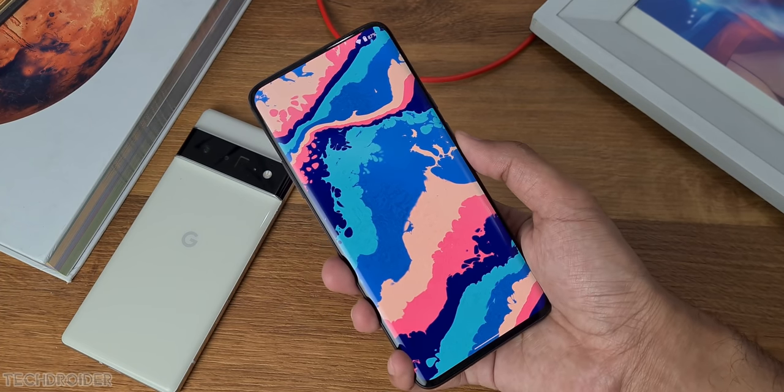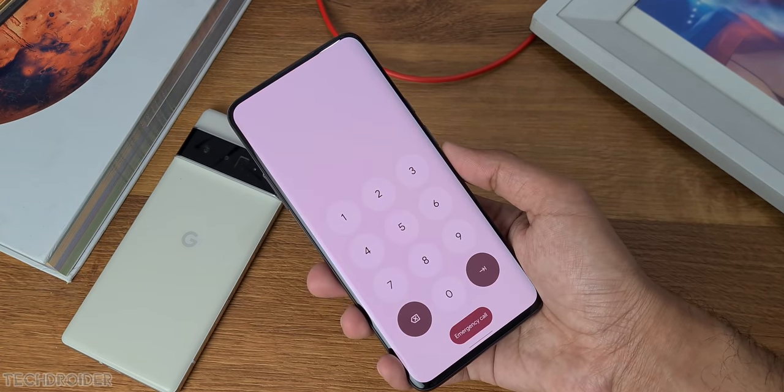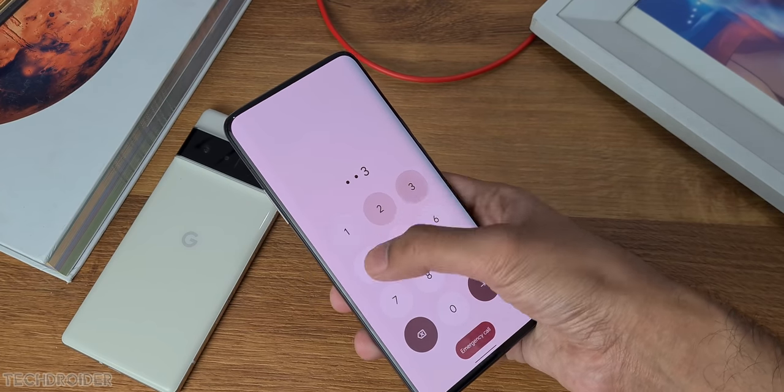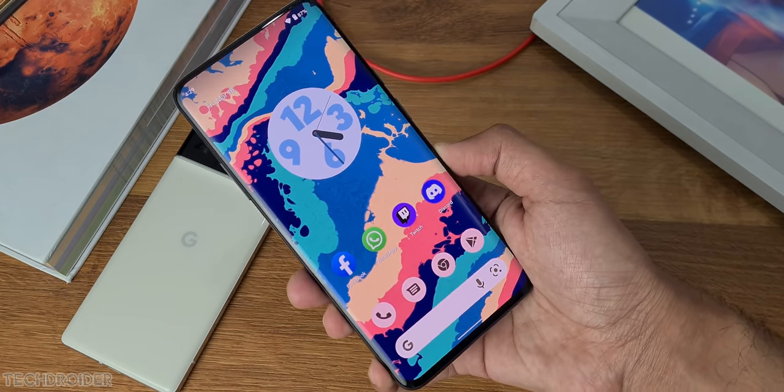There are some small changes in the lock screen — the clock is now slid to the bottom, and the buttons now match the color accent of Material You. The home screen may look the same, but the hue change comes in the quick settings.